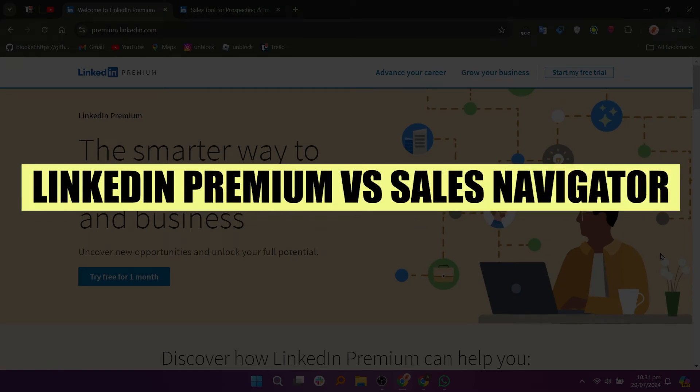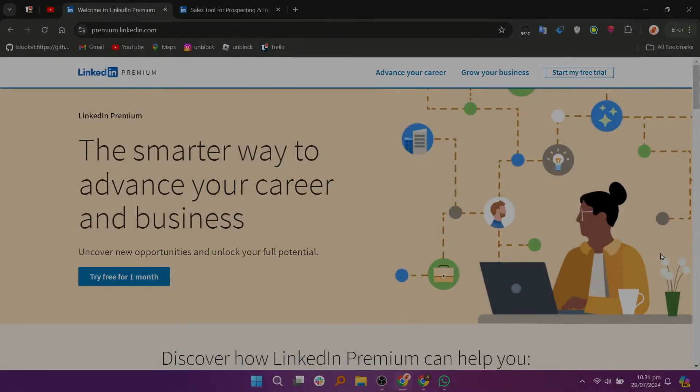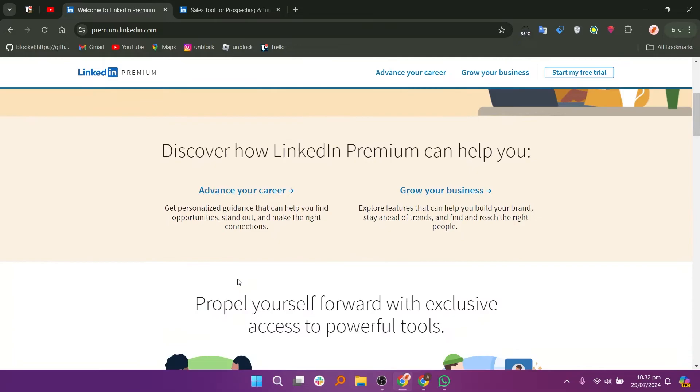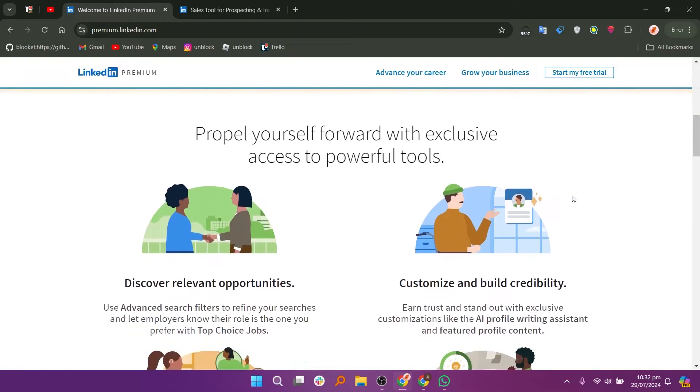In this video, we will compare LinkedIn Premium and Sales Navigator. If you want to get started with either LinkedIn Premium or Sales Navigator, you can use the links down in the description. LinkedIn Premium and Sales Navigator are both subscription services offered by LinkedIn, but they cater to different user needs and provide distinct features.